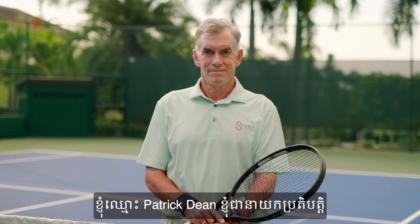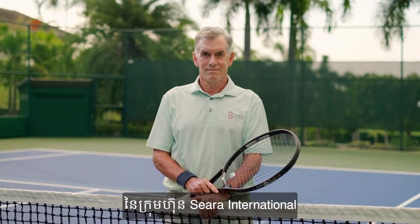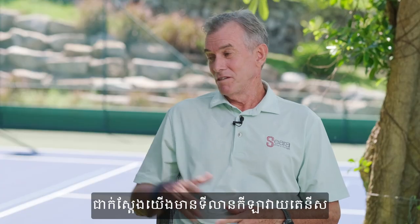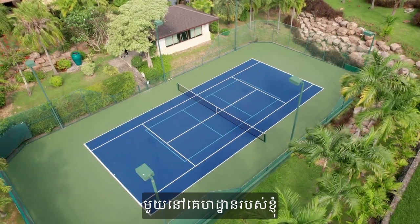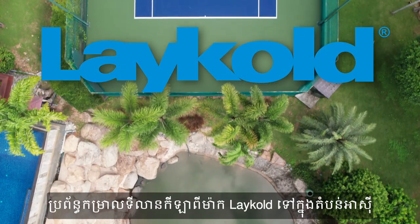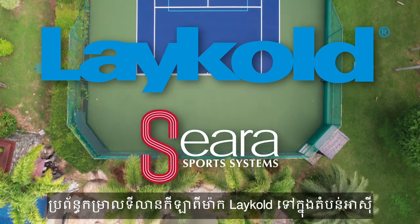I'm Patrick Dean, the executive director of Sierra International. Tennis is a really big part of my lifestyle and I love it — obviously we have a tennis court at my house. We are very proud to introduce LACOLT sports systems into the Asia region.